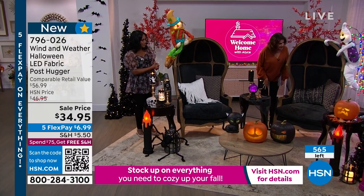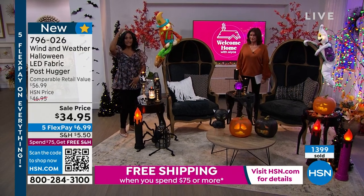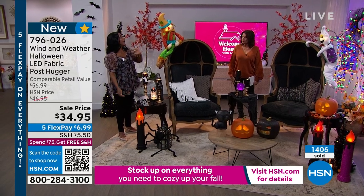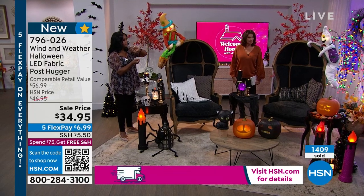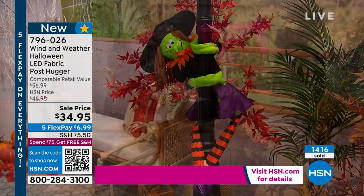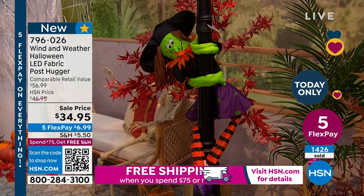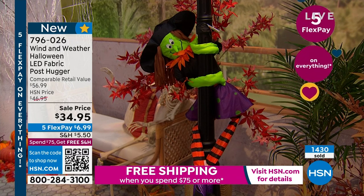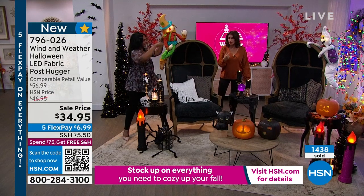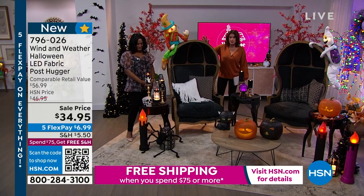The witch's legs are so cute. Scarecrow is sold out. We expect the ghost and witch to go in this presentation, so stay in the ordering process. We have about 350 total left in the witch and ghost combined. At $34.95, these are available at sale price. They measure anywhere from 34 to 45 inches in height depending on the character.